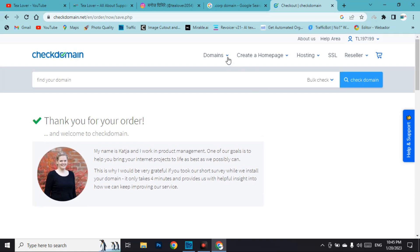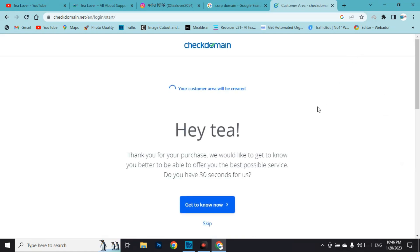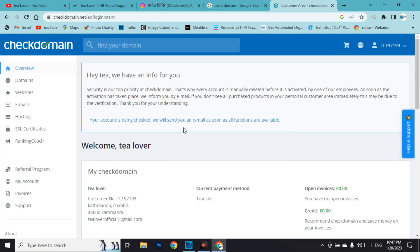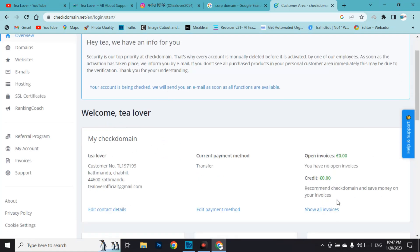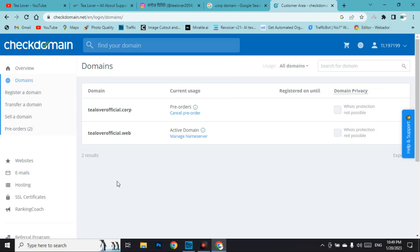Our order has been placed. Go to your profile and click 'My Check Domains' to view your domains. Here we can see our dot corp domain has been pre-ordered. I also want to show you proof: I previously ordered tilourofficial.web and it is successfully active — you can see the domain is active and we can also manage the name server from here.